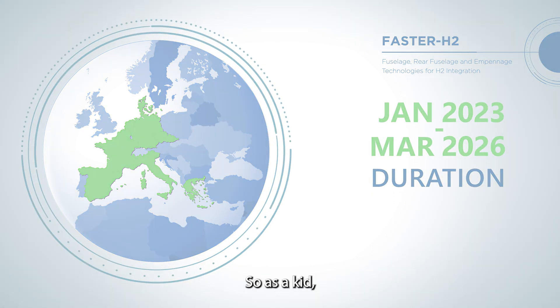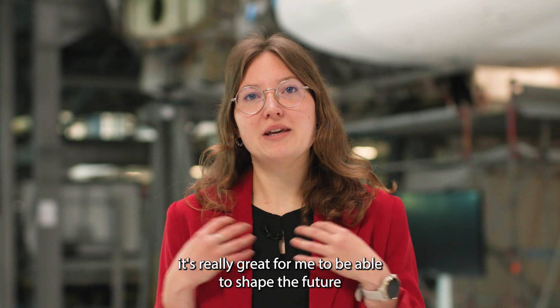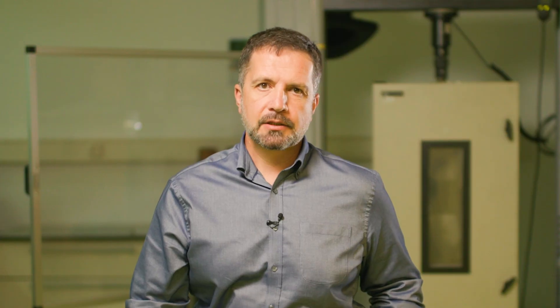As a kid, I was always fascinated by those big airplanes flying, and now as I'm a part of this consortium, it's really great for me to be able to shape the future with the view of sustainability. I think it's a dream come true in many ways.